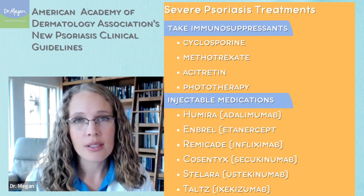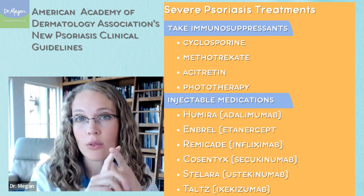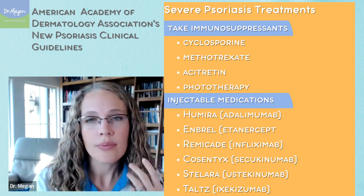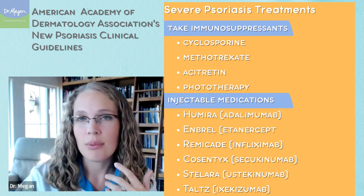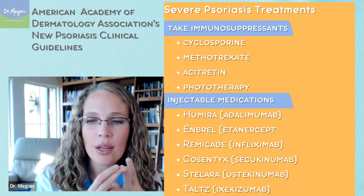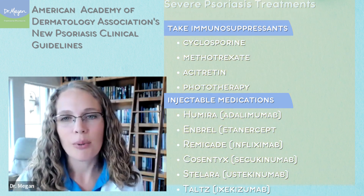In a severe psoriasis situation, you might have to actually take a pill. Immunosuppressants like cyclosporine, methotrexate, or acitretin are often treatments that people use. But now we actually even have injectable medications, such as Humira, which is adalimumab; etanercept, which is Enbrel; infliximab; secukinumab; and some new options that I want to tell you about right now.